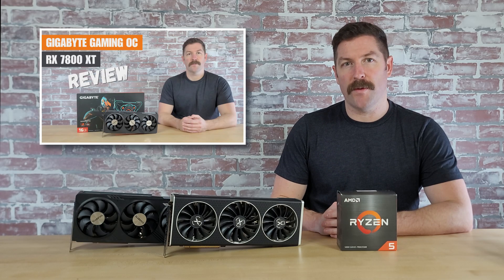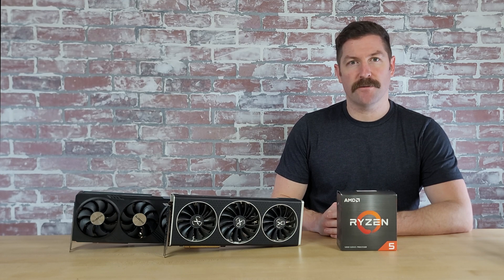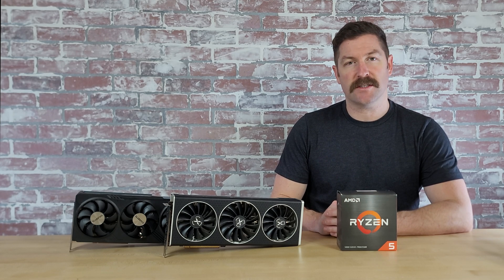I've just released a review on the 7800XT and you can find a link in the description below. Of the 7800XT cards available, I personally vouch for Gigabyte's Gaming OC edition at $490, but XFX's QuickSilver, Speedster Quick 319, Sapphire's Pure, and ASRock's Steel Legend are also good options — all available for the same price or cheaper.